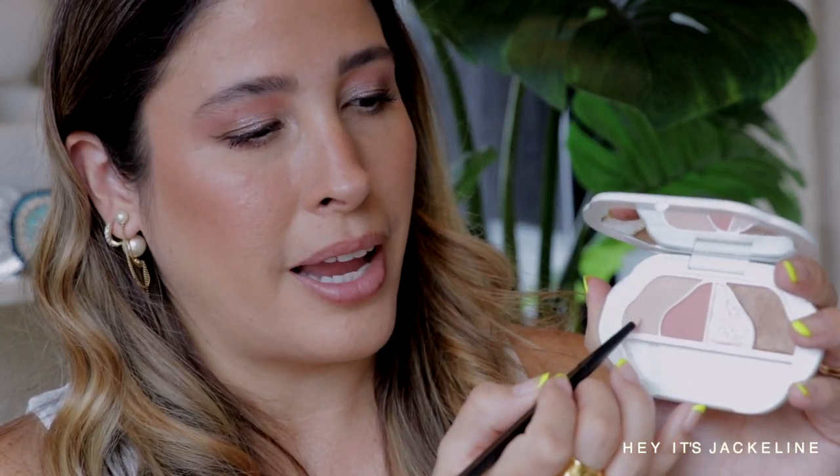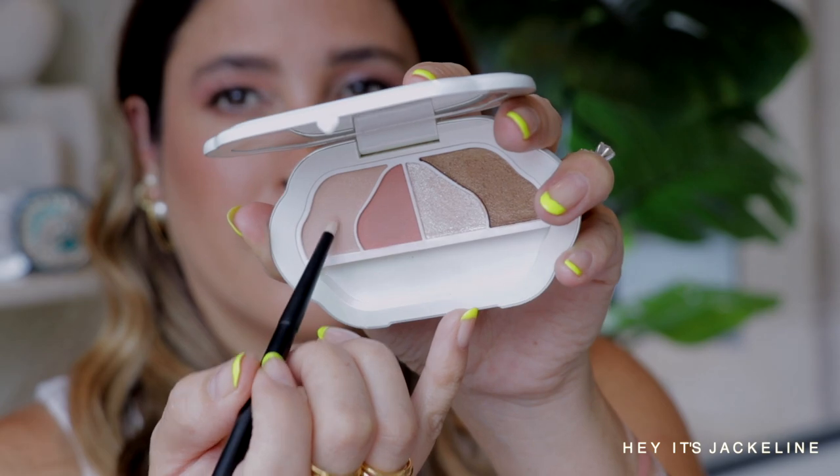Going back to this palette, I'm going to the lightest shade and applying it right on the inner corner.